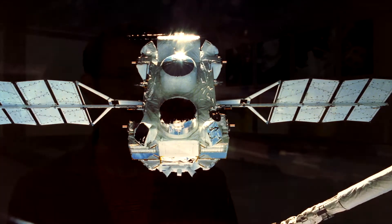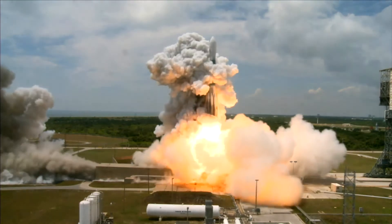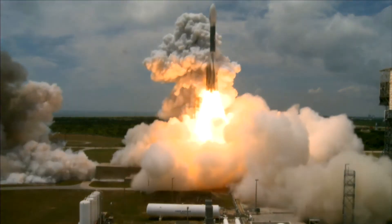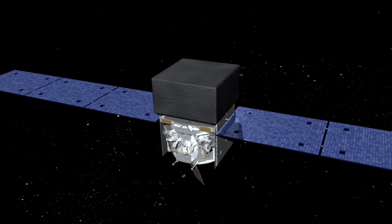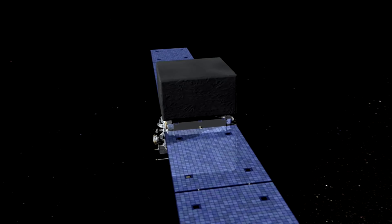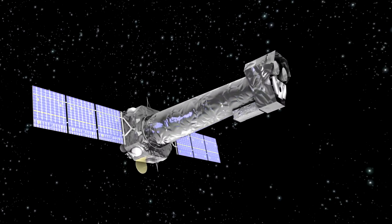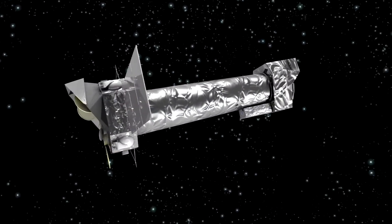In the 1990s, NASA operated the Compton Gamma Ray Observatory. At the time, it was the largest and most massive scientific satellite ever launched — a fully-fledged physics lab in space. In 2008, Compton was succeeded by GLAST, the Gamma Ray Large Area Space Telescope, which will study everything in the high-energy universe from dark matter to pulsars. Meanwhile, astronomers have two X-ray telescopes in space: NASA's Chandra X-ray Observatory and ESA's XMM-Newton Observatory are both studying the hottest places in the universe.